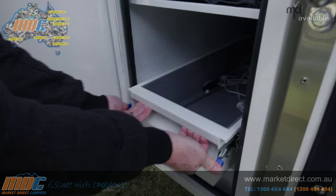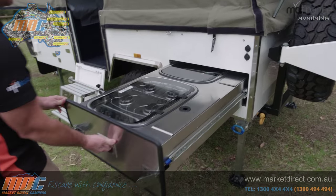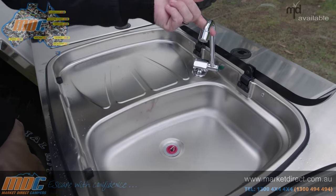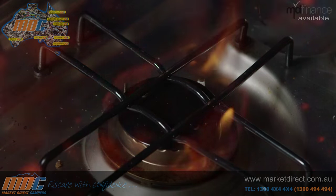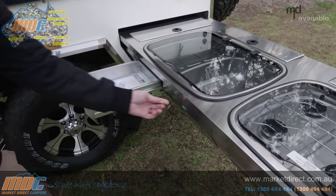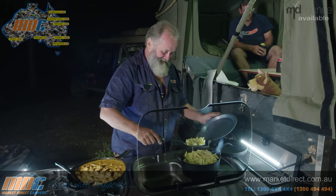You also have a slide-out drawer that you can use as a pantry. Then you move into the stainless steel kitchen, where you have a four-burner Thetford stove. You also have running water, a pressure pump, quick-connect gas, and quick-connect water. Plenty of drawers for your cutlery and utensils, and at each end, you've got LED lighting to light up your whole kitchen.